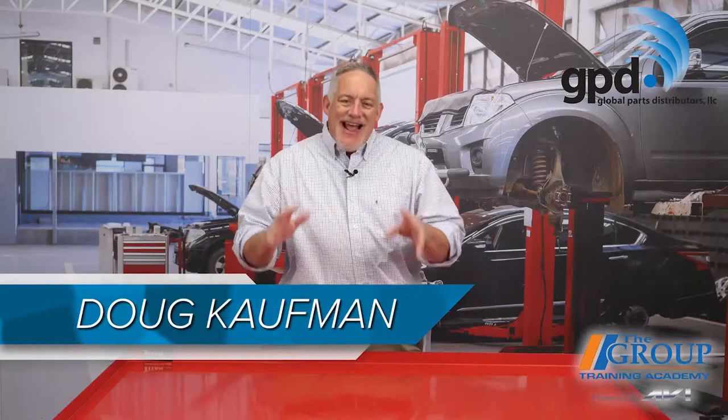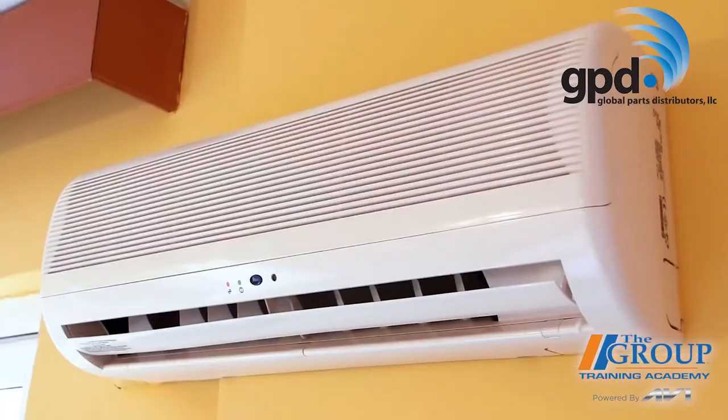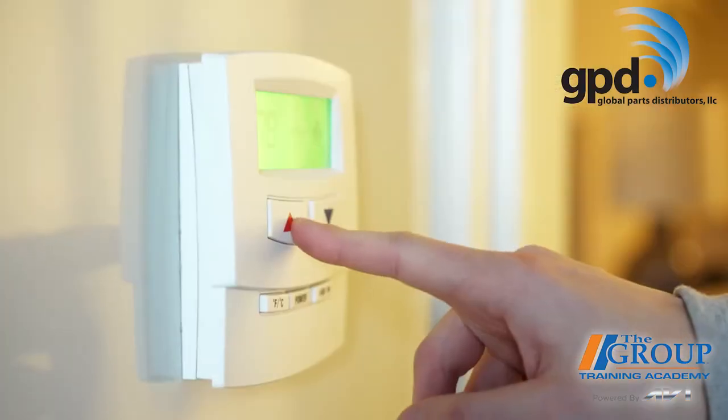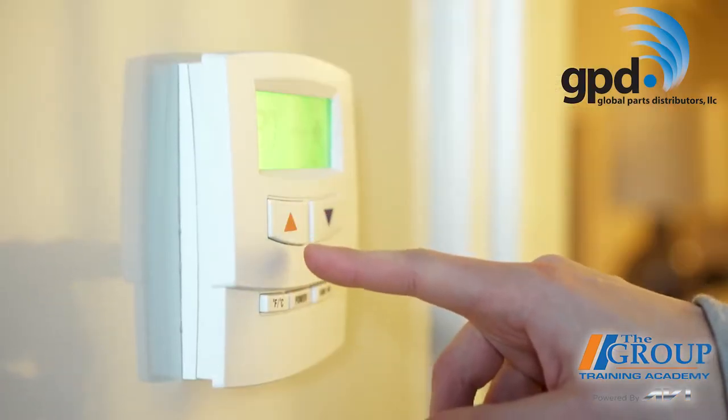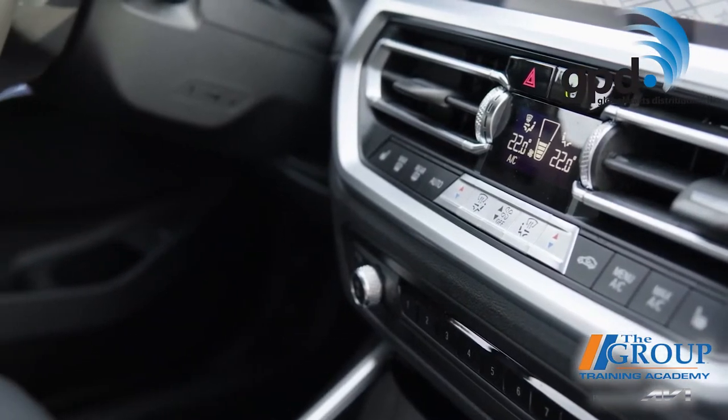In some parts of the country, the last thing your customers may be thinking about right now is their air conditioning system — bring on the heater, please. It may seem natural to just turn off the car's AC until that one warm day next March, but experts say that's not a great idea. Let your customers know that running the air conditioning in their car during the coldest months of the year actually prolongs the life of the system.